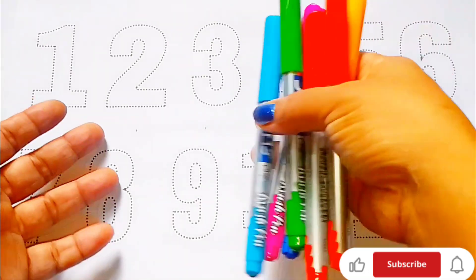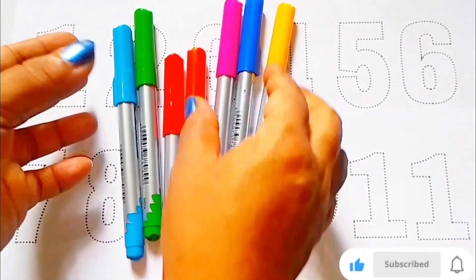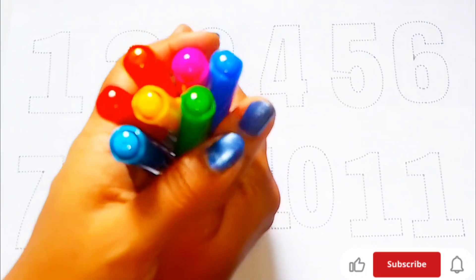Hello! Welcome to our channel. Today we are learning counting numbers.